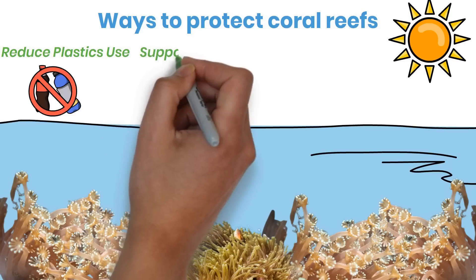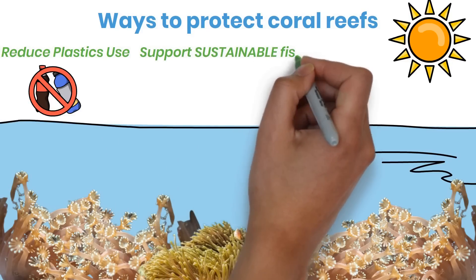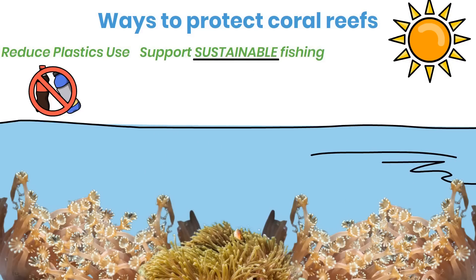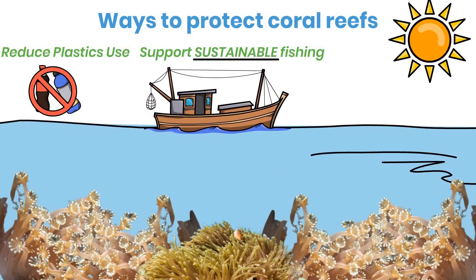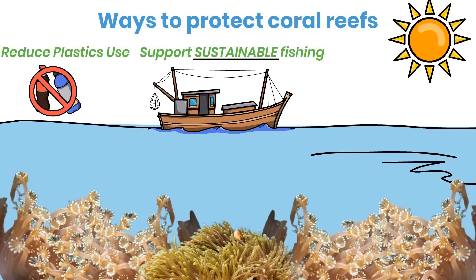By supporting sustainable fishing practices such as fishing quotas and protected marine areas, you and I can take a stand against overfishing, which upsets the balance in marine ecosystems. Play your part and help ensure that marine life is able to thrive and maintain a healthy balance within coral reef ecosystems.